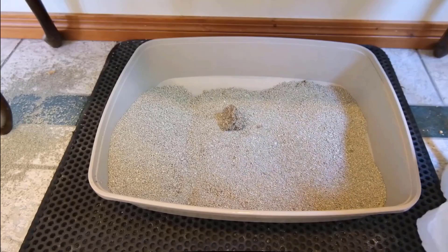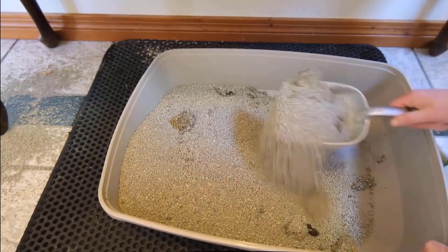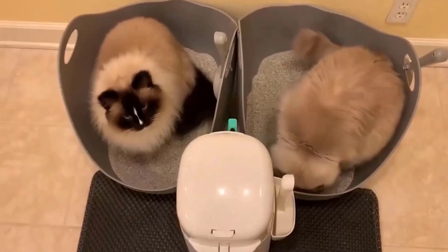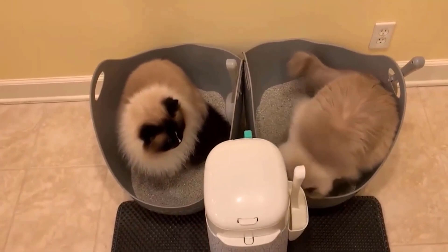It helps to prevent moisture from reaching the bottom of the tray and forms hard clumps that won't break down, making it easier to scoop. It is formulated for single or multi-cat households with natural ingredients to keep your home smelling clean and fresh between litter box cleanings.